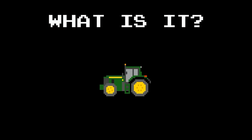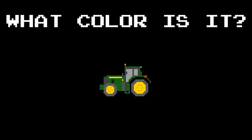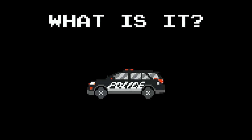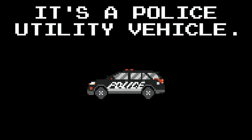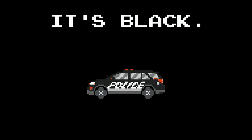What is it? It's a tractor. What color is it? It's green. What is it? It's a police utility vehicle. It's gold. What color is it? It's black.